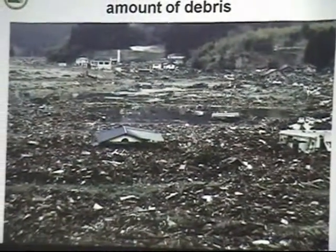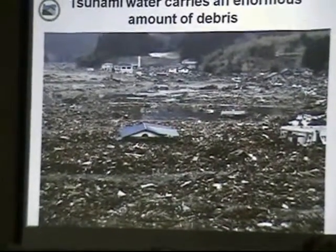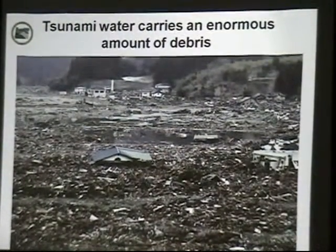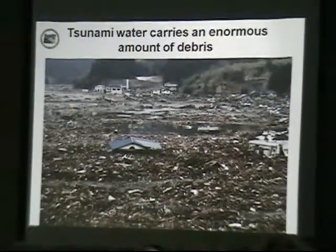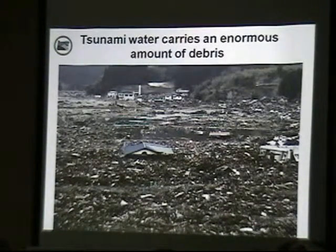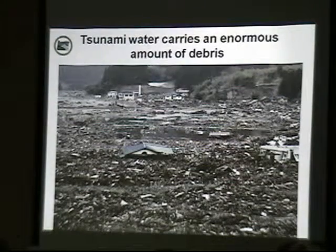How many of you saw the Hollywood film called The Impossible? This was an Oscar-nominated film about a family in Southeast Asia back in 2004 who survived the tsunami that took 230,000 lives. It's a remarkable film because it follows mostly the story of the mother who got caught up in the tsunami with her son, was injured badly by debris, finally made her way to a hospital, was treated, and survived.